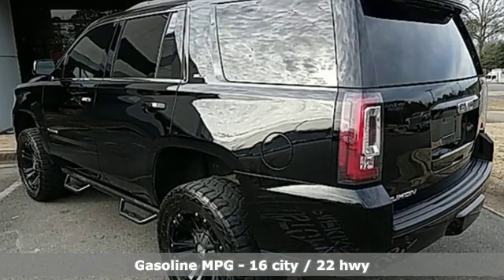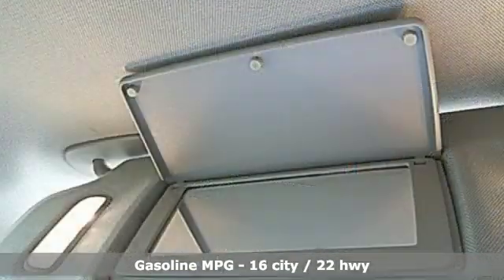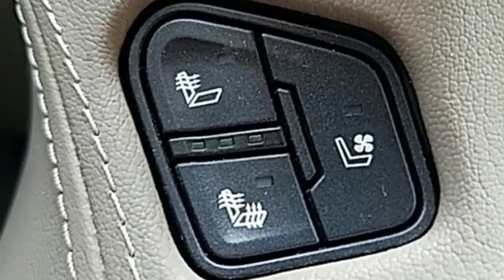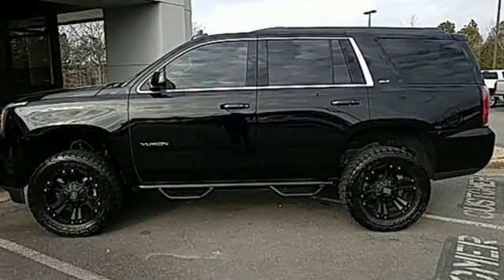Entertainment system with Blu-ray, power heated mirrors, heated and ventilated leather bucket seats, auto-dimming rear view mirror, doors and push button start proximity key, dual zone climate control.